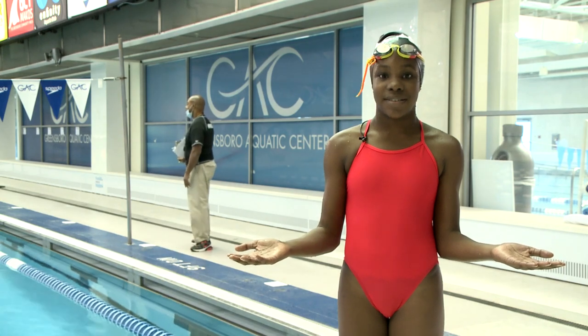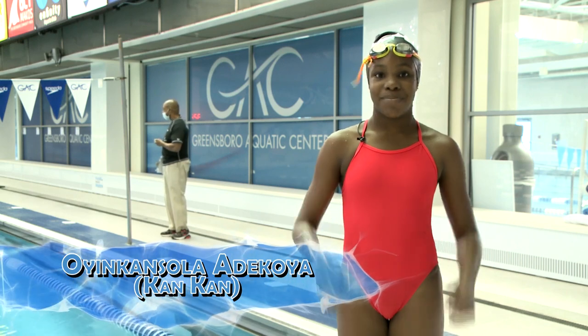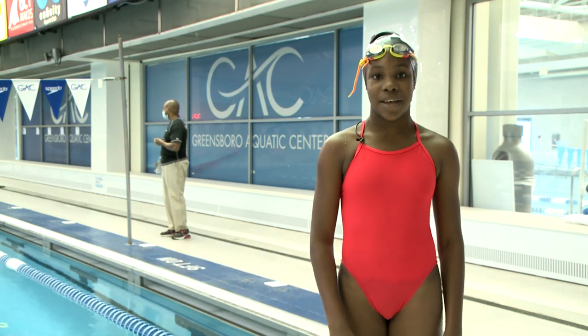Welcome to the Greensboro Aquatic Center. When I was in second grade, I came here with my school and I learned to swim. It wasn't easy, but it was worth it. But before I even came here, I had to learn a few skills to keep me safe.